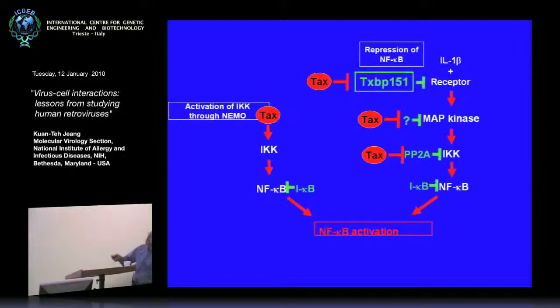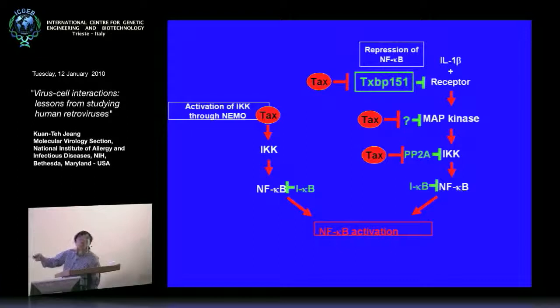We were very fortunate in that many years ago we contributed to understanding the activation pathway of NF-κB through the IKK-gamma or NEMO protein — we were actually the first group to report the identification of the NEMO protein on the X chromosome. That is the reason why males are more susceptible to many autoimmune inflammatory diseases than females, because it is an X-linked defect. In addition to understanding how activation of NF-κB works, we also wanted to understand how repression of NF-κB works — because that's much harder to do.